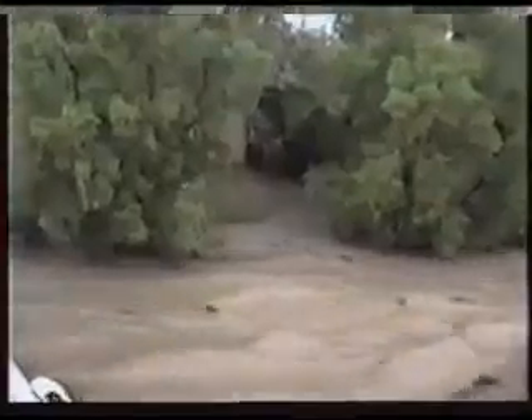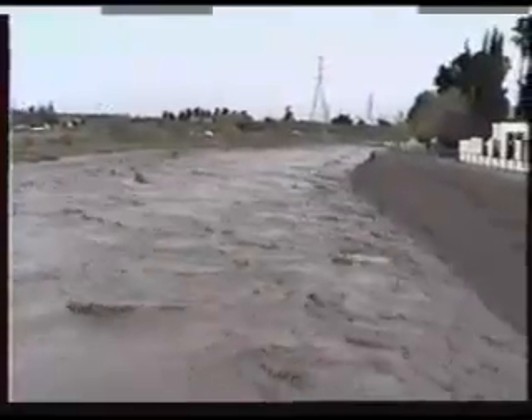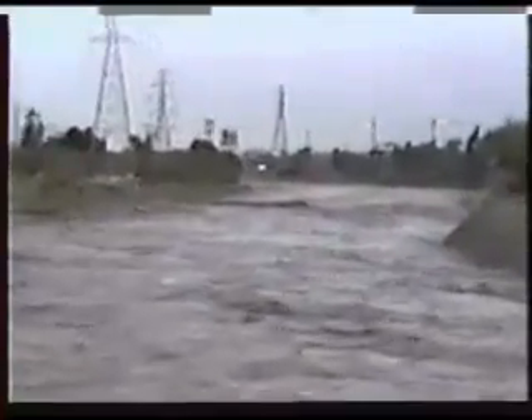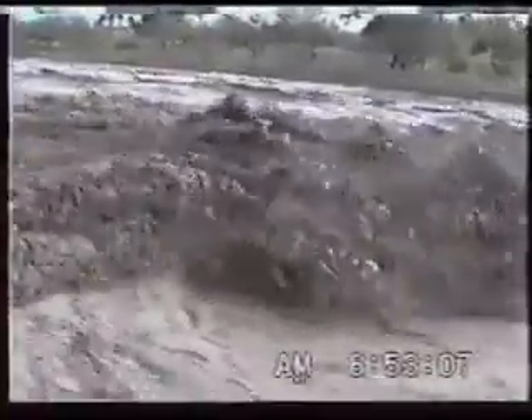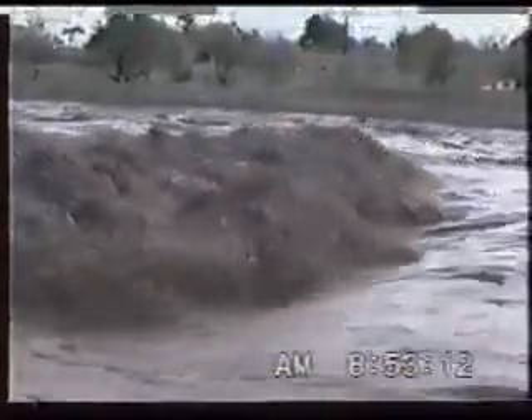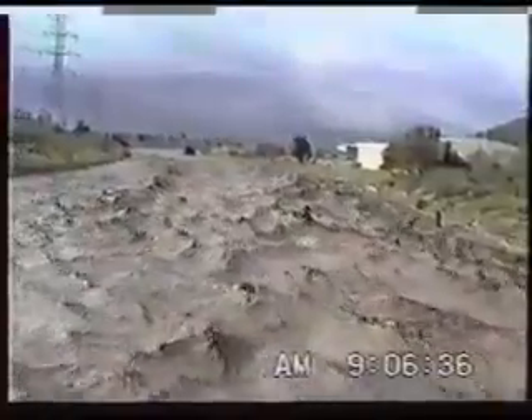This is again looking downstream. We're going to zoom in on a grade control structure that's just downstream of the bridge. You can see the rough water down there. Now we're going to go to a close-up shot of that. You can see how powerful this water is, going over a grade control structure that's downstream of the bridge.